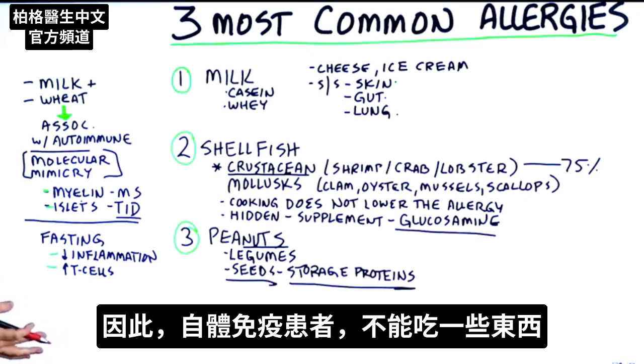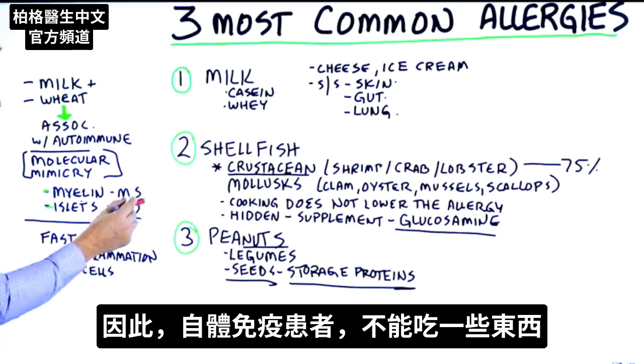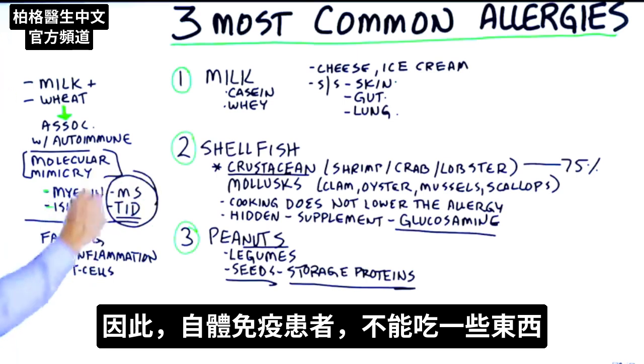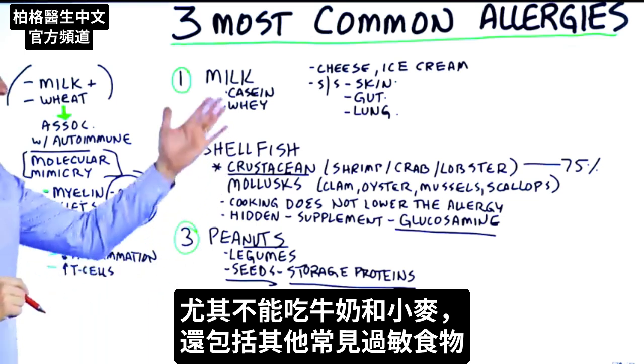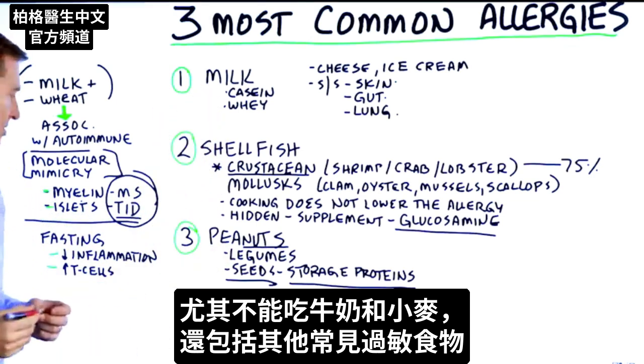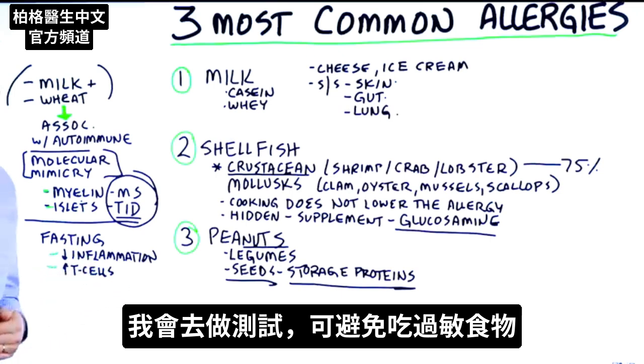If you have an autoimmune disorder, there are certain things you need to avoid — definitely milk and wheat, and probably other common foods that people are allergic to. I would actually just get tested and avoid any foods that you're allergic to.